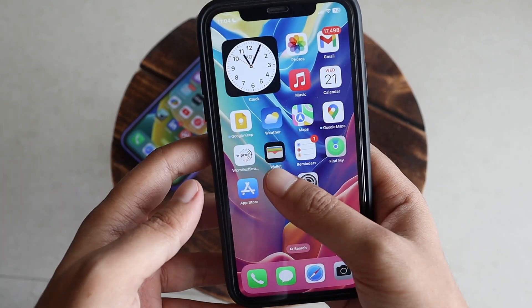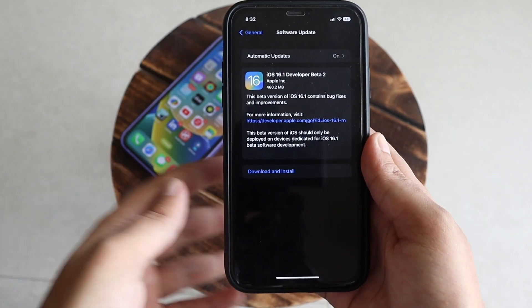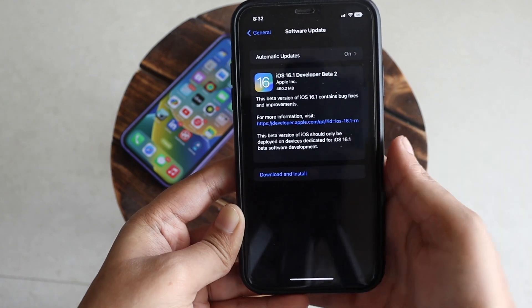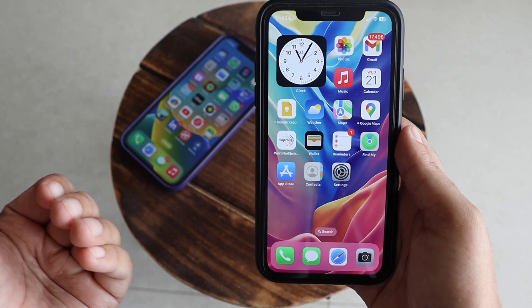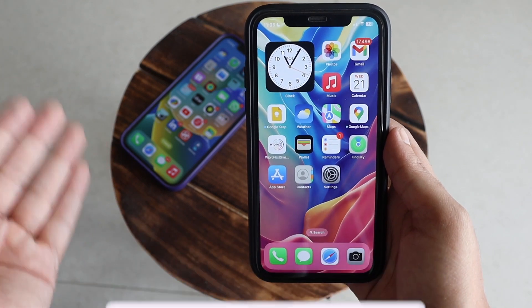That's it for this video. With this video I just wanted to let you know that iOS 16.1 beta 2 is out. Remember, if you don't have a beta profile installed, you won't be able to get this update. Let me know in the comments whether you have a beta profile installed — yes or no — so I can understand if you're on stable or beta updates. I hope you enjoyed the video, give it a thumbs up and consider subscribing.